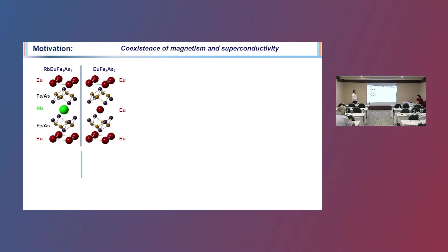Let me start with my motivation. Recently we worked on this superconductor, which is the iron arsenic superconductor, and we substituted the rubidium with europium. We observed that this material shows some magnetic behavior in one direction, and there is another magnetic layer here in another direction. This would be a really nice Josephson Junction, but unfortunately this one doesn't show Josephson Junction behavior.